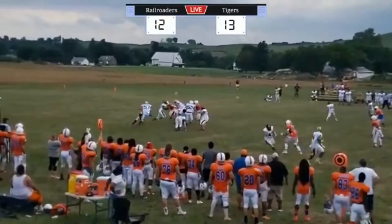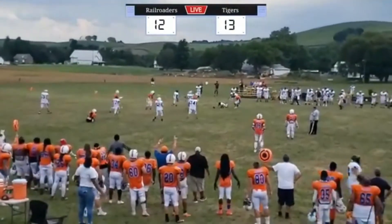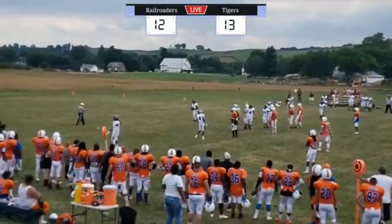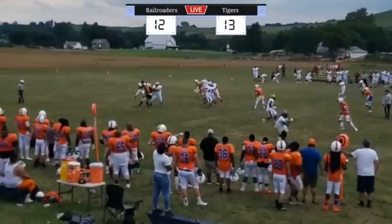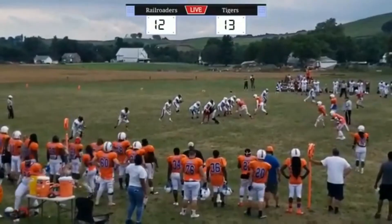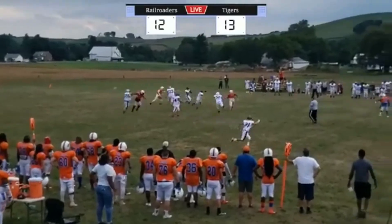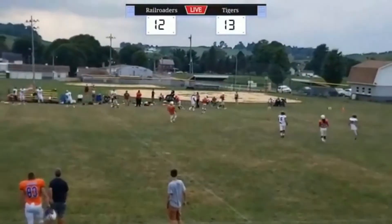He dropped the snap — step it up. Going to throw it — incomplete. He dropped the snap — step it up. Going to throw it — incomplete! I believe that's a delay of game on Brunswick. Snap, going to throw it deep — way high, incomplete. Final play — stepping up, going to throw it deep — incomplete. That'll do it.